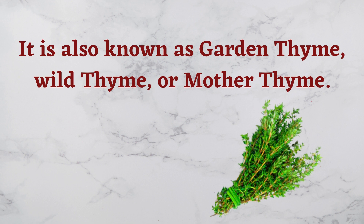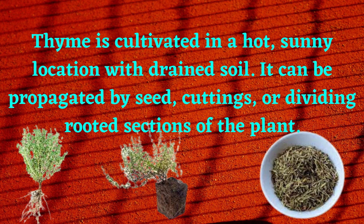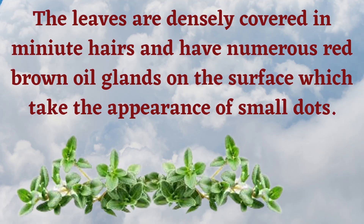Thyme is also known as garden thyme, wild thyme, or mother thyme. It is a fragrant herb with small fragrant leaves and thin woody stems. The culinary varieties are evergreen. Thyme is cultivated in a hot, sunny location with well-drained soil. It can be propagated by seed, cutting, or dividing rooted sections of the plant.